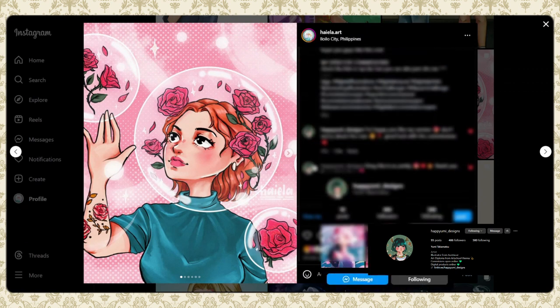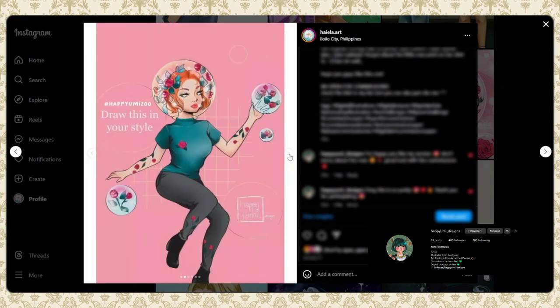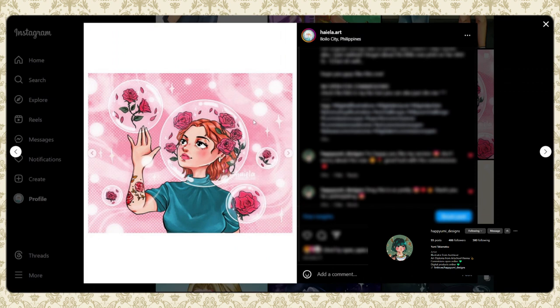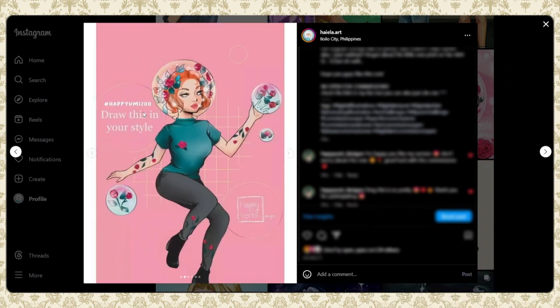Umi is an amazing character and an amazing artist — you guys should definitely follow her. Her original was this one, and this is mine. I really loved the concept; I'd seen it popping around on Pinterest but didn't have the courage to do it. Umi gave me the push to finally draw something with this concept. I really love her concept and her colors — they're so amazing.